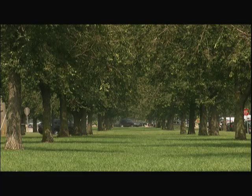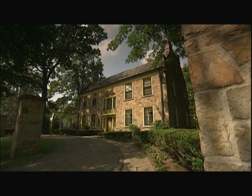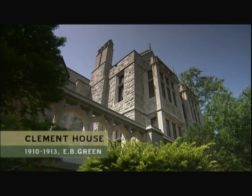Olmsted laced the city with tree-lined parkways that gave rise to some of Buffalo's grandest neighborhoods. And the more wealth that accumulated, the bigger the houses became. But the real mansions were reserved for Delaware Avenue, a grand boulevard like few others in the country. It quickly became known as Millionaire's Row and was the pinnacle of Buffalo's social prestige in the late 19th and early 20th centuries.